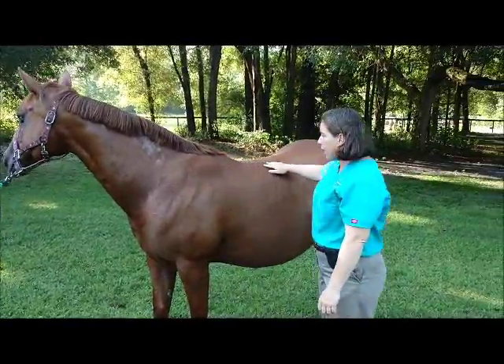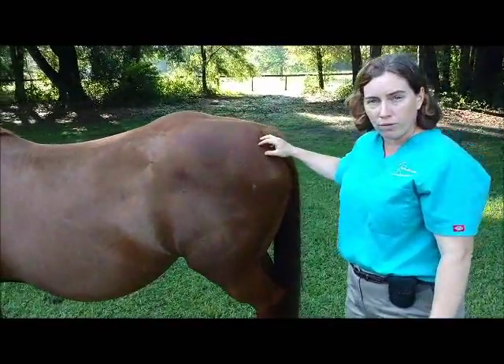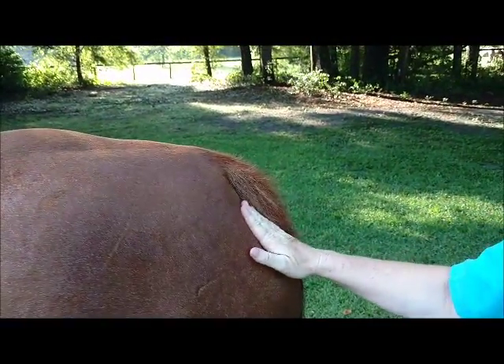The reason we know that is Vivian has gotten really soft in the muscles over her tail right here. You may not be able to appreciate it, but see how that looks a little jelly when I wiggle it. It doesn't normally look like that on Vivian.